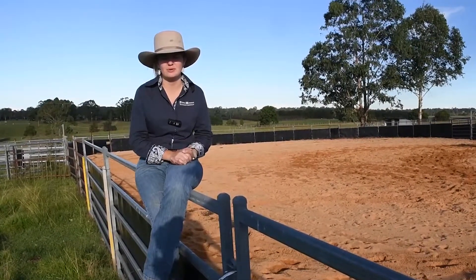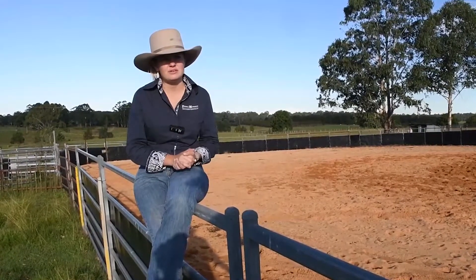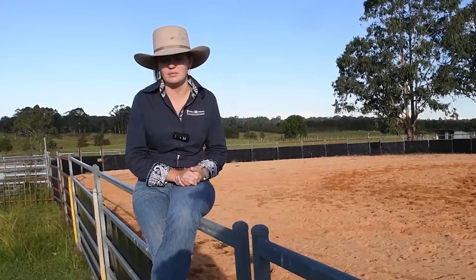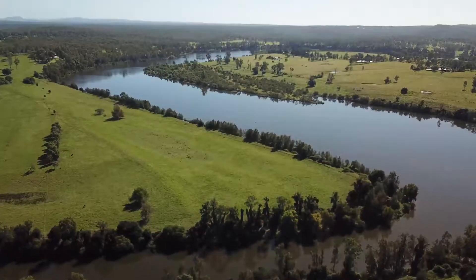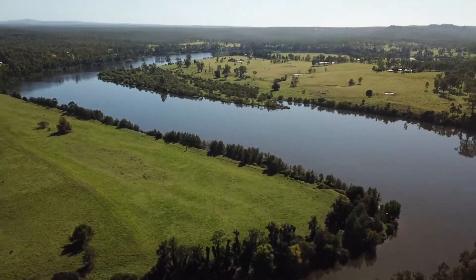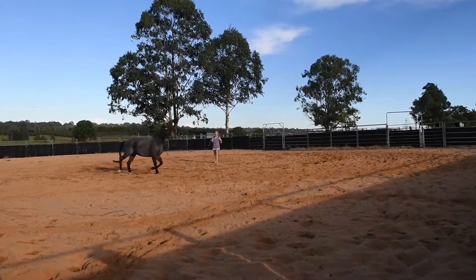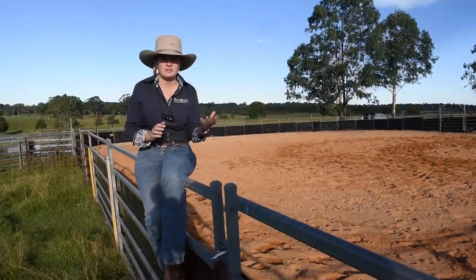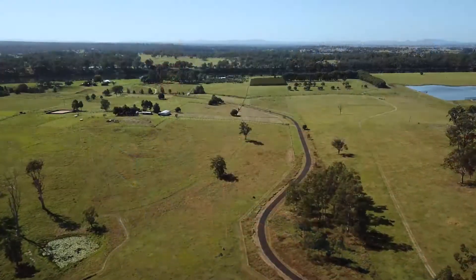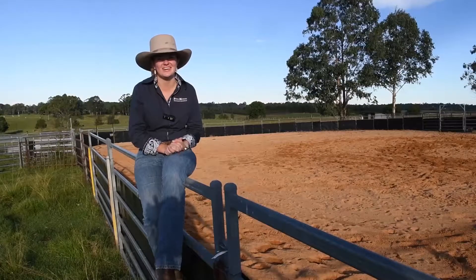Peter and Michelle, my vendors, have made the decision to move north to be close to their kids and during their 15 year tenure they've really set up the property to work for them. Their boys have enjoyed the frontage to the creek down the bottom. I will note that the creek is only 200 metres from its confluence with the Clarence River. Michelle's got this beautiful sand arena set up for her and the horses. Acreage within reasonable travelling distance of town and with water frontage is so highly sought after at the moment. This property will appeal to many buyers so I really do encourage you to come along and have a look around.